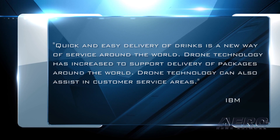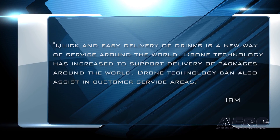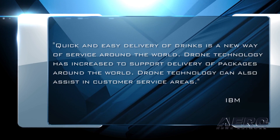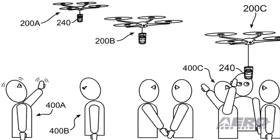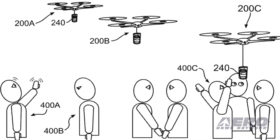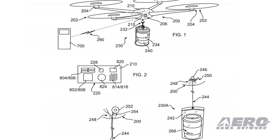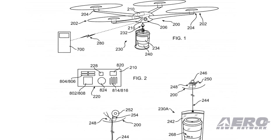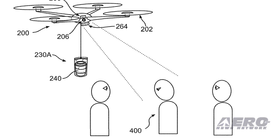IBM states quick and easy delivery of drinks is a new way of service around the world. Drone technology has increased to support delivery of packages, and can also assist in customer service areas. Drones have yet to deliver beverages based on the person being served. IBM believes they can even discern how long a group has been talking and the mood of the conversation to see whether individuals are in need of a drink. Sensors on the drones will compile data from wearable technology, cameras, and biometric sensors to determine when you're ready for another cup.